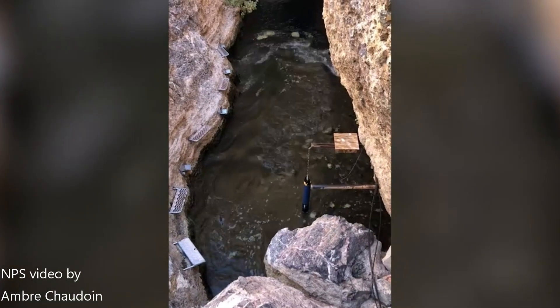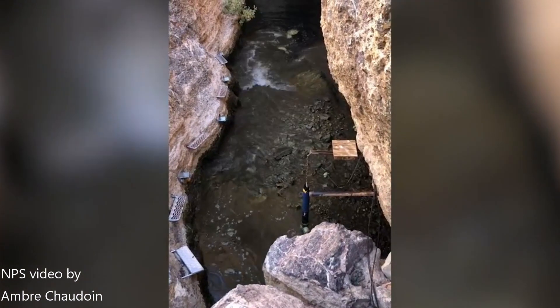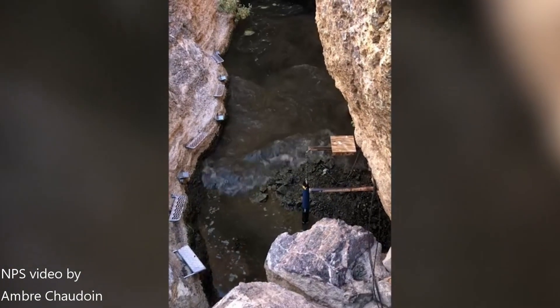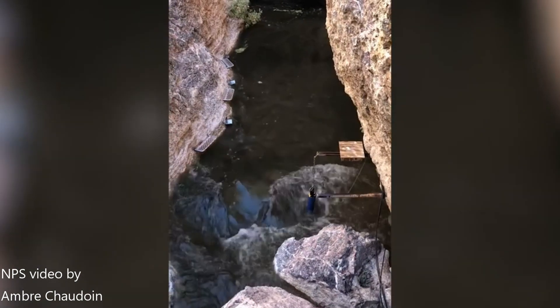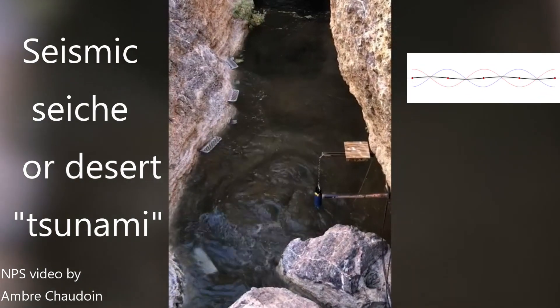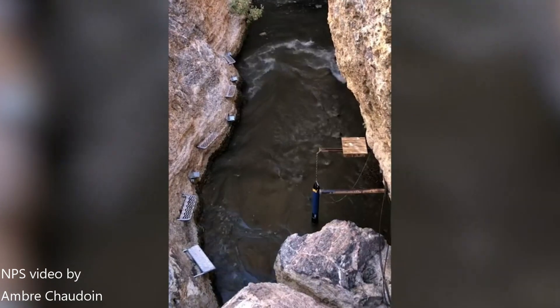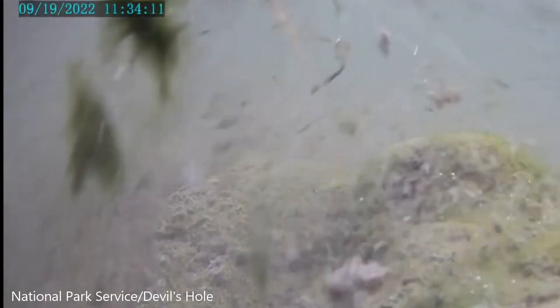So how does a distant earthquake thousands of miles away cause the water to slosh around out here in the middle of the desert? This eerie geological phenomenon is called a seismic seiche, or desert tsunami, which is a standing wave inside a closed or partially enclosed body of water. Some seiches are meteorological in origin, such as wind pushing water on a lake, but in this case it is geological in origin, caused by distant earthquakes.